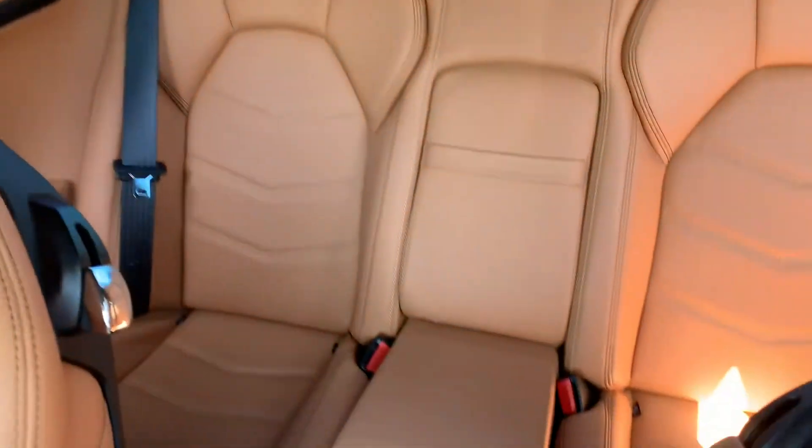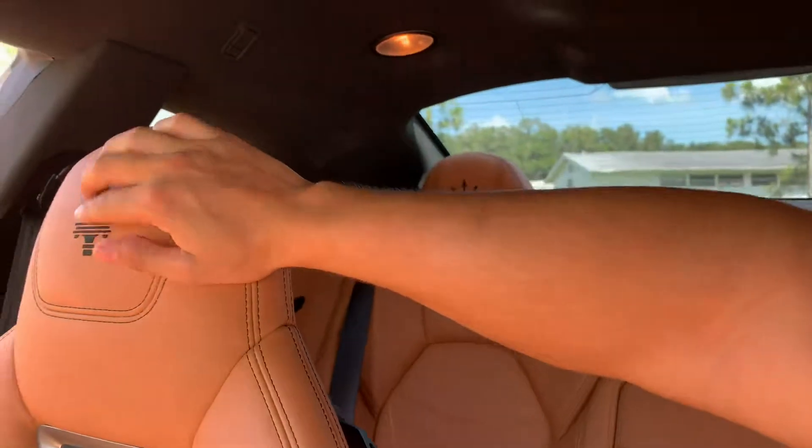This is definitely luxury, to say the least. Nice embroidering — it's pretty cool.